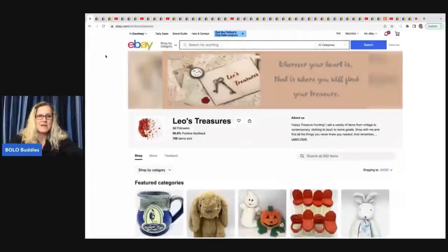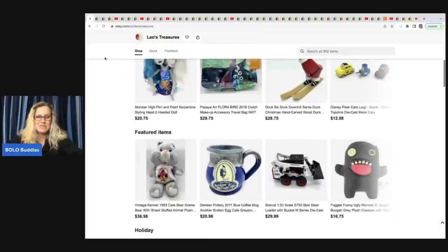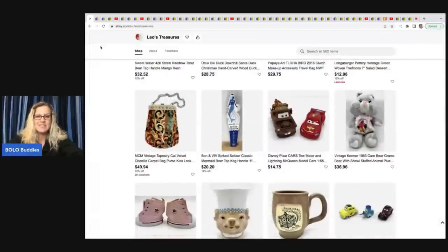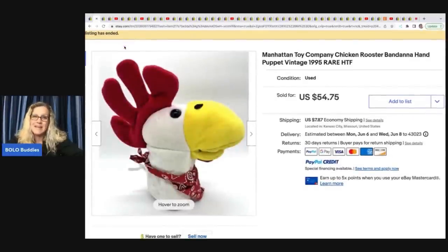The first item comes from Leo's Treasures — she does not have a YouTube channel, but there is a link to her eBay store down in the description. The first item she sold is this Manhattan Toy Company chicken rooster bandana hand puppet from 1995. It is a hard-to-find item. She paid 80 cents for this at the Goodwill bins and sold it in one day for the full asking price of $54.75 plus shipping.